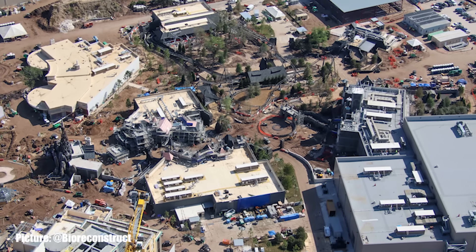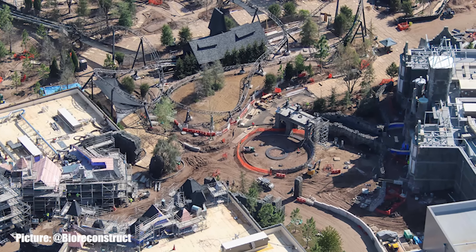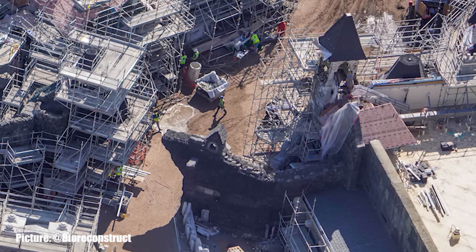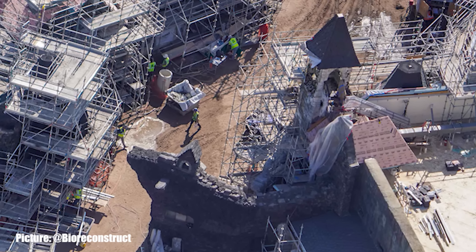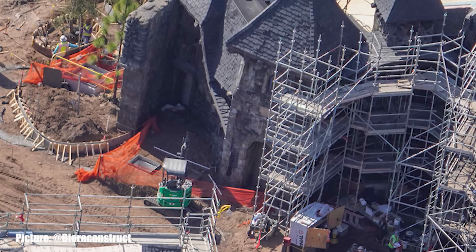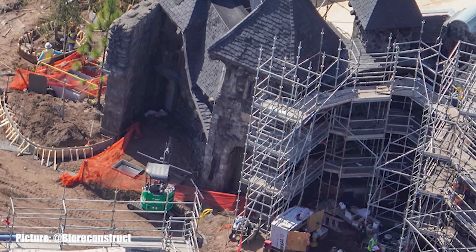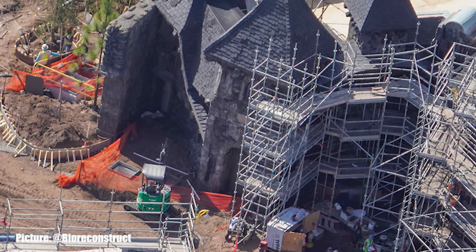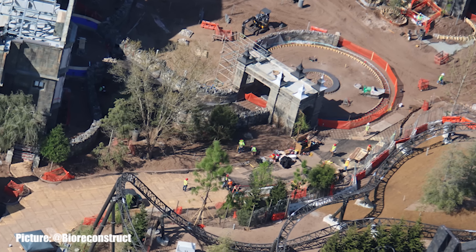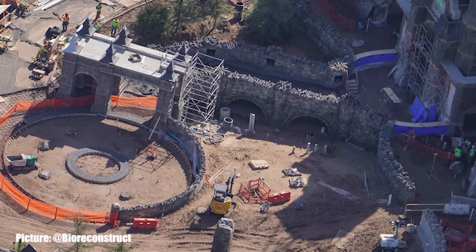Sitting next to Super Nintendo World is the land based off of Universal Monsters: Dark Universe. In this update there are several small details to note, but nothing groundbreaking. The tower at the front of the village that we saw come to life a couple of updates ago is currently getting vines painted around its exterior. Towards the back of the village, closer to the feature ride, scaffolding is starting to come down for the first time inside of the village. Speaking of the feature ride, several additional trees have been planted on the edge of the gatehouse courtyard that guests will use to enter the ride, as well as two curved walls that will guide guests into the manor.